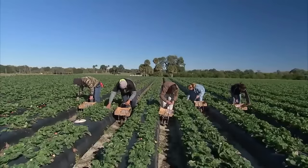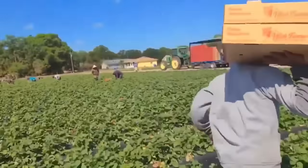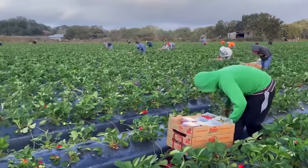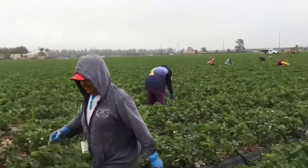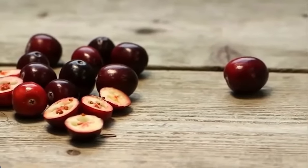The lush strawberry fields in the United States are not only beautiful but also produce world-famous strawberries. Farmers in states like California, Florida and Oregon apply modern methods of tree care, helping them harvest millions of tons of strawberries each year with top quality on the market.